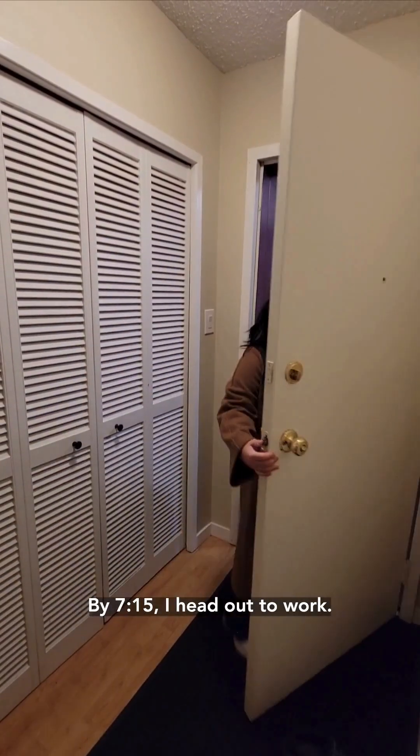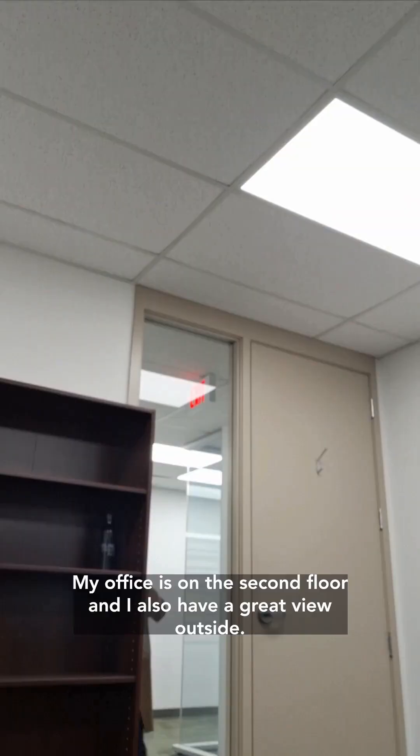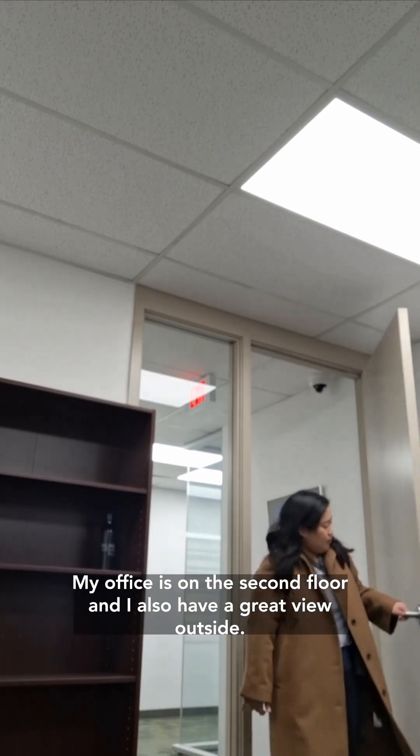By 7:15am, I head out to work. The commute usually takes 15 minutes, but with winter roads it adds 5 minutes. My office is on the second floor and I also have a great view outside.